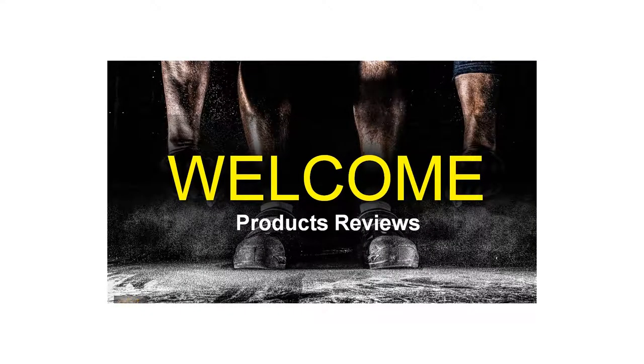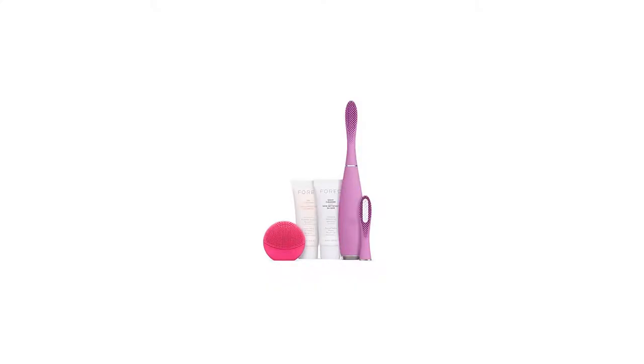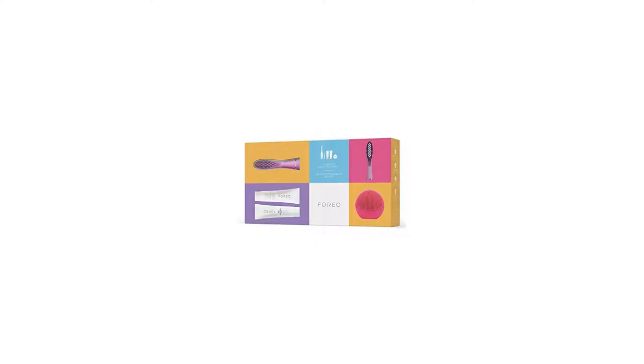Discover the essentials with this collection of products on every girl's wish list. It includes our must-try products: the Sonic Silicone Issa Toothbrush, Hybrid Brush Head, Lunoplay, and Day and Night Cleansers.